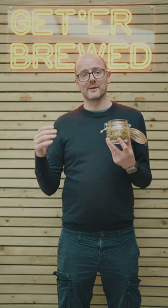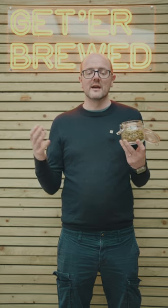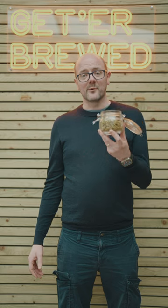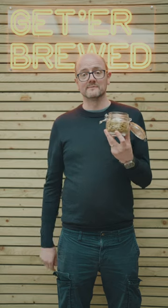It can be used in the whirlpool, it can be used in late hopping additions, and it's suitable for pale ales, saisons, even wheat beers. It's one of those hops that we think you should try out — really good price point and available in the links below. Check it out.